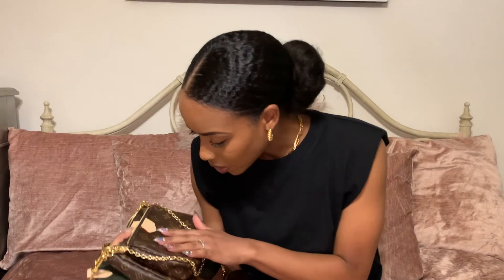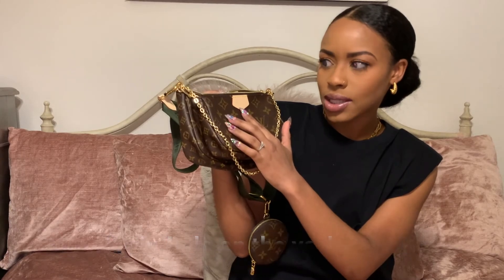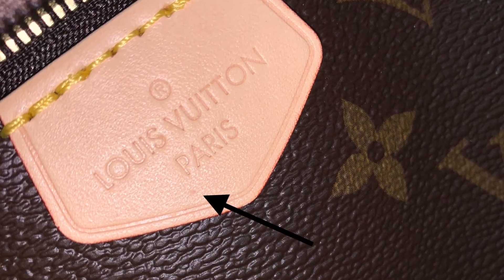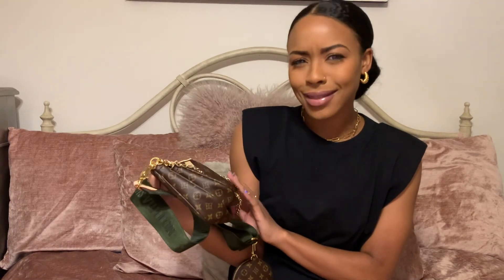I just noticed there's a small — very small — little indent or mark under the 'Louis Vuitton Paris' text on one of the pieces, and I don't see it on the other. I'm having a hard time seeing clearly because I have the phone flash on. That's a little disheartening and I may contact Louis Vuitton about it.